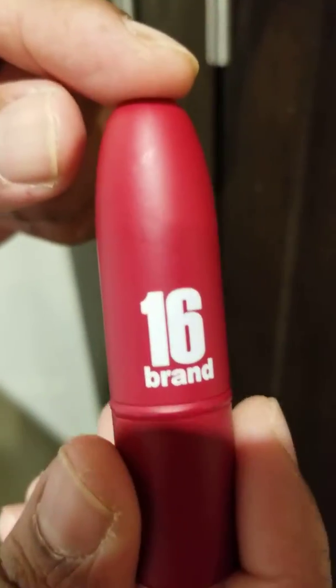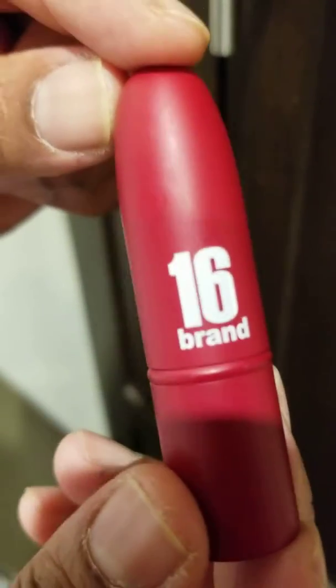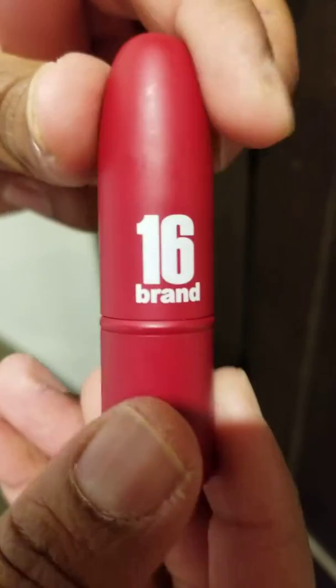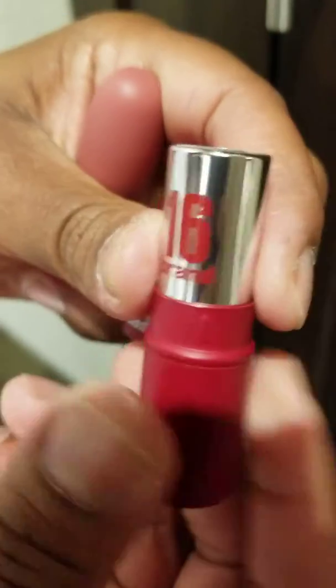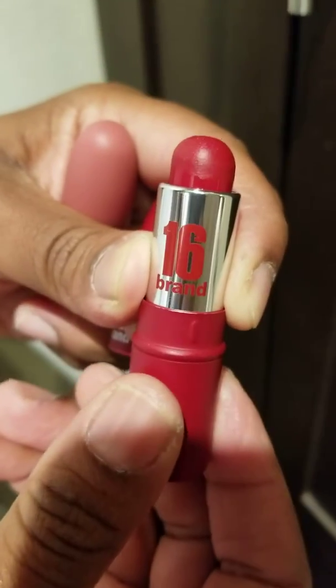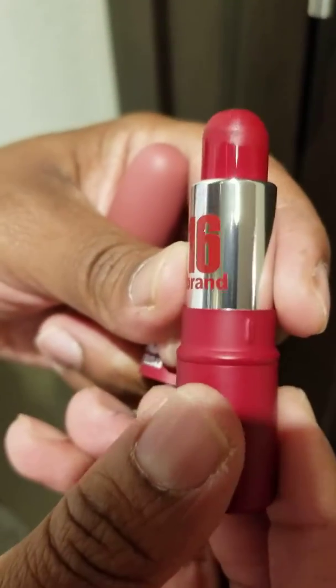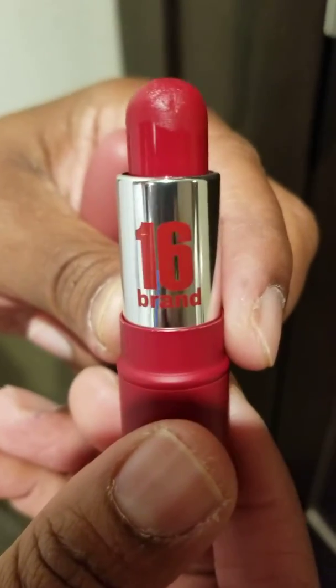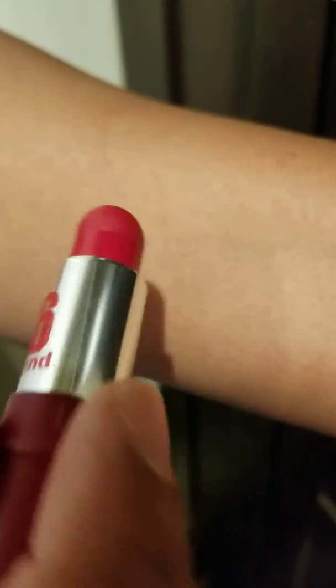The colors I have today are cherry almond and pink nougat. I'm going to start with the cherry almond first. Here's the lipstick — it has a beautiful red color and the smell is divine, like a real fruity scent. And this is the swatch on darker skin tones.